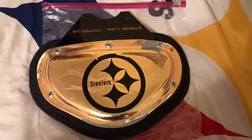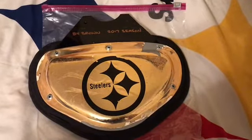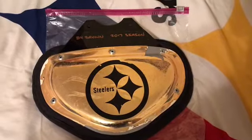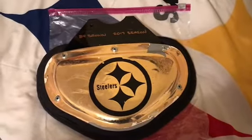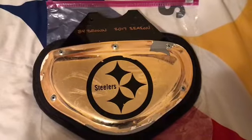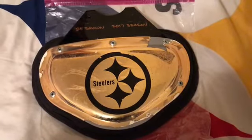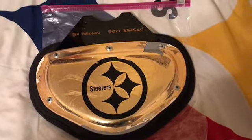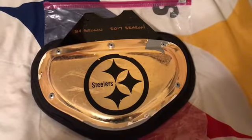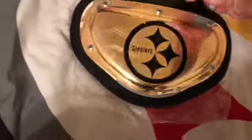If you've seen him practice or at games, I've seen this backplate multiple times, so it's pretty unique. I always thought it was a really cool backplate with the Steelers logo on it — plus that gold with the black just pops really nice on this.